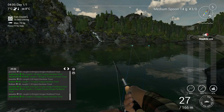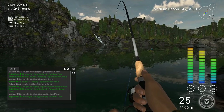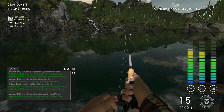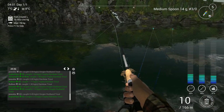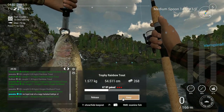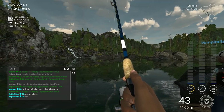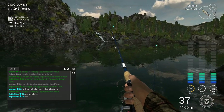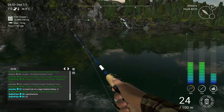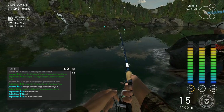It's suddenly light, which means it's around 4 o'clock. Caught a fish very close, at 24 meters — let's see what it is. It's a trophy rainbow! There's also a fish on the left rod.